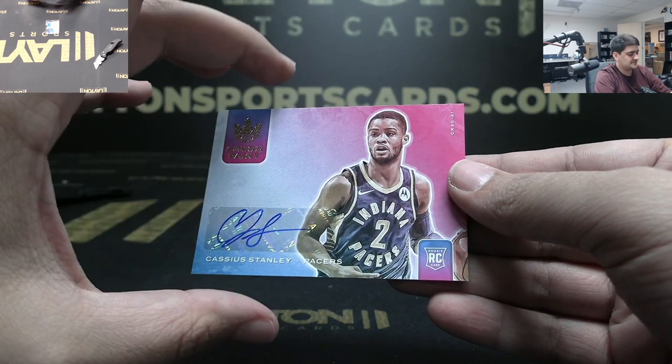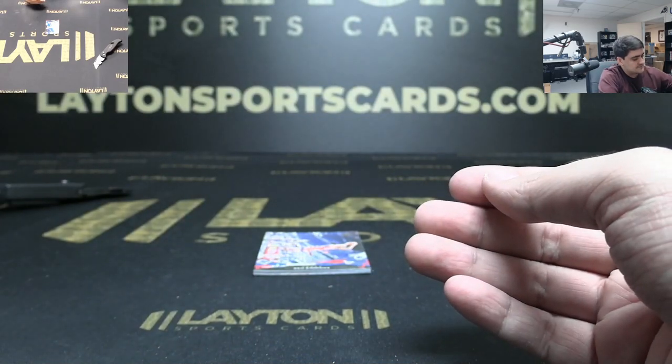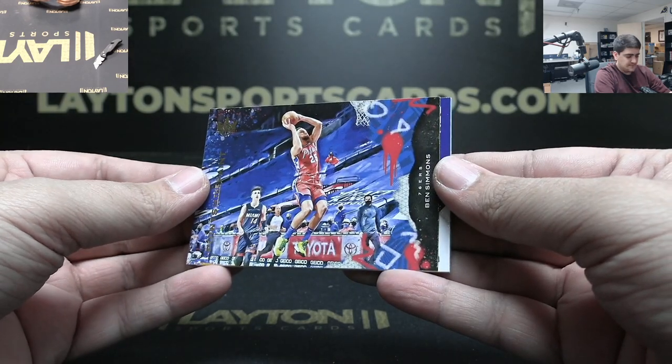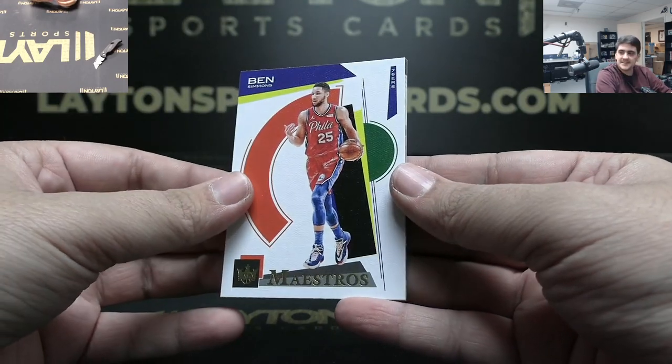Dunk contest - Fresh Paint auto, that's the name of that one. We got Points in the Paint, Ben Simmons for Philly. Got Maestros, Ben Simmons.